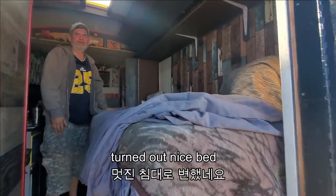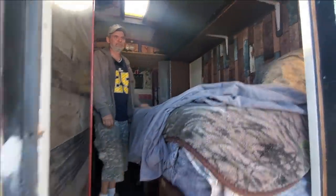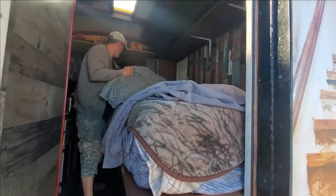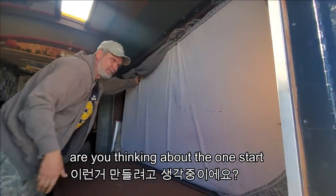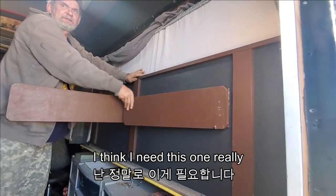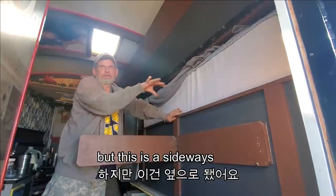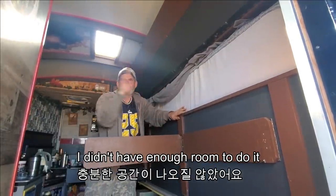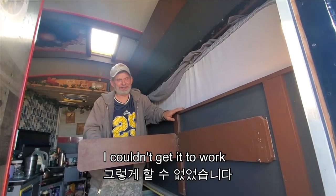Turns out a nice bed. I still got a pretty nice bed. Are you thinking about this one? I think I need this one. It's called a Murphy bed — but this is sideways. I didn't have enough room to do it. I wanted to do it across this way, but I couldn't get it to work.